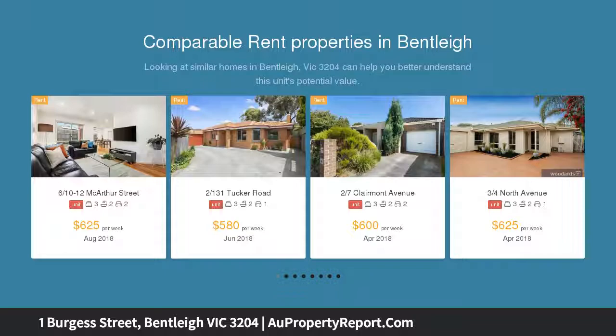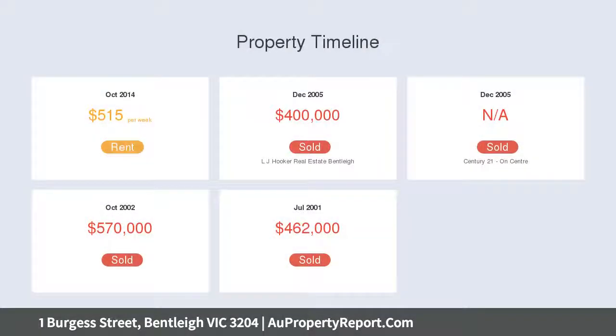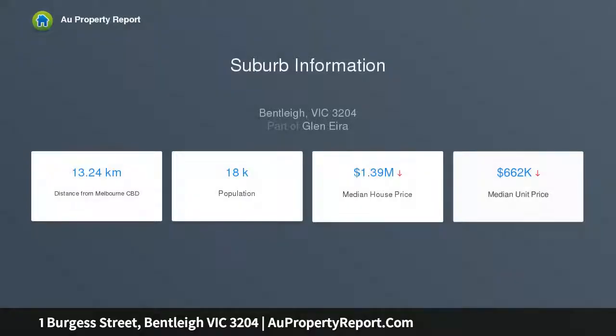Tastefully appointed with timber floors, this timeless retreat features a cute veranda, 3 lovely bedrooms — 2 with built-in robes including the main with styled ensuite — a neutral toned bathroom, fitted laundry, and a sun-filled open plan living and dining area with windows on three sides and a casual stone kitchen.